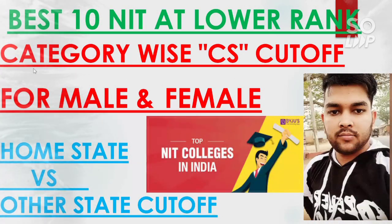Hi friends, this is Amit and you are watching my channel's information and educational video. In this video I will talk about the best 10 NITs that you can get at a lower rank, and I will discuss their category-wise cutoff for the CS branch. This video is particularly for the CS branch — the best 10 NITs you can get at lower rank with CS. I will cover category-wise cutoff for male and female, and for home state versus other state. If you happen to score lower in the JEE exam, don't worry — you can still get these NITs.